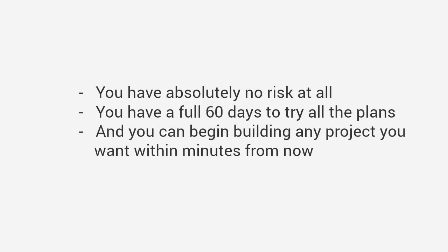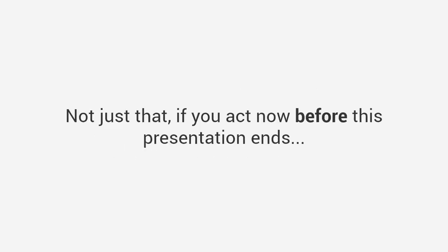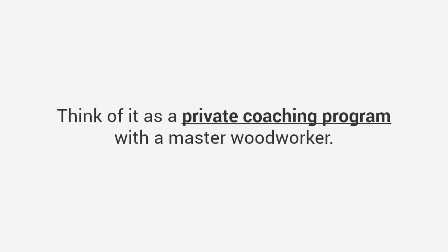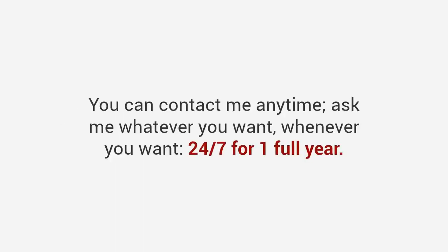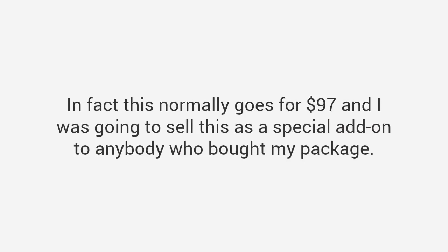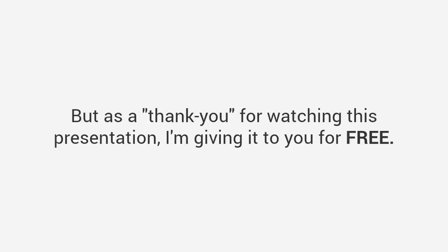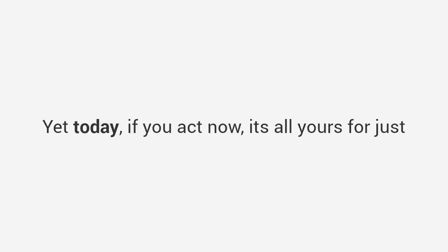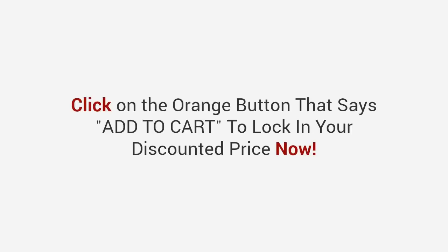If you act now before this presentation ends, I'll toss in this one-of-a-kind super bonus worth over $97: you will get one full year of personal email coaching from me. Think of it as a private coaching program with a master woodworker — you can contact me anytime, ask me whatever you want, whenever you want, 24/7, for one full year. This normally goes for $97 and I was going to sell this as a special add-on, but as a thank you for watching this presentation, I'm giving it to you for free. That brings your total value to over $400, yet today if you act now, it's all yours for just one single payment of only $67.